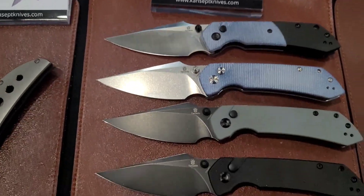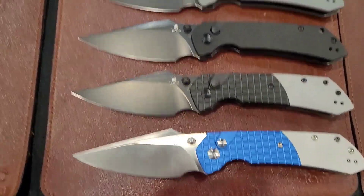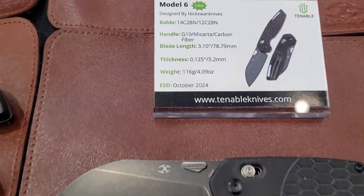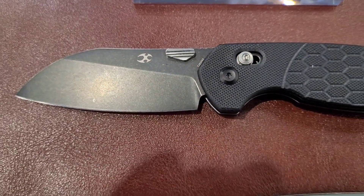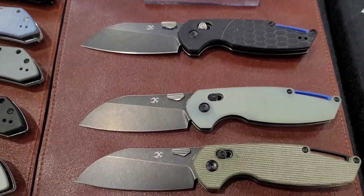Then of course we've got some new Fenrir models — they're prototyping button locks. I'm really interested in this one, the Model 6. It does have a thumb ramp, and I know I've had recent comments about thumb ramps — not my favorite either — but it's not too bad.